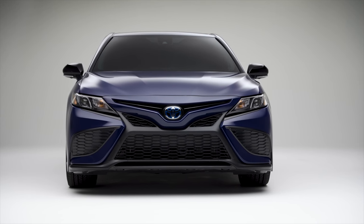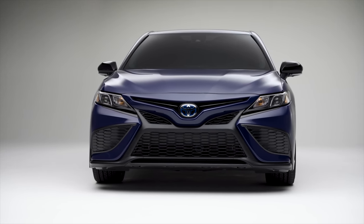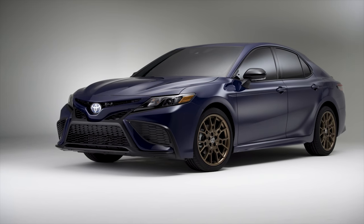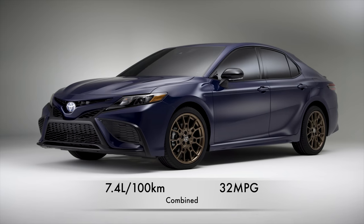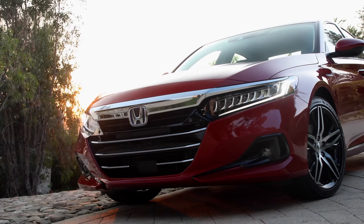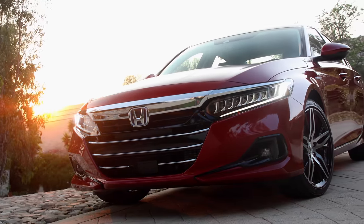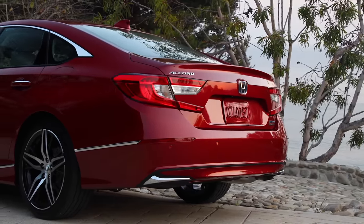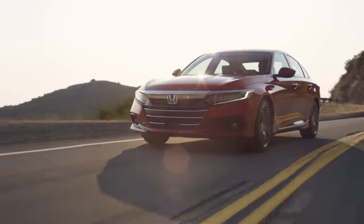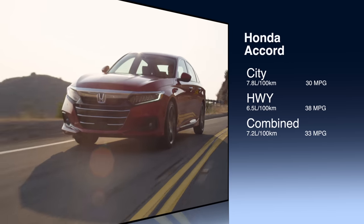Second place goes to the Toyota Camry with a 2.5-liter 4-cylinder and an 8-speed automatic producing 203 horsepower, rated at 7.4 liters per 100 km combined — 32 mpg. And the number one midsize gas sedan is the Honda Accord, with a turbocharged 1.5-liter 4-cylinder and CVT producing 192 horsepower, getting a combined 7.2 liters per 100 km — 33 miles per gallon.